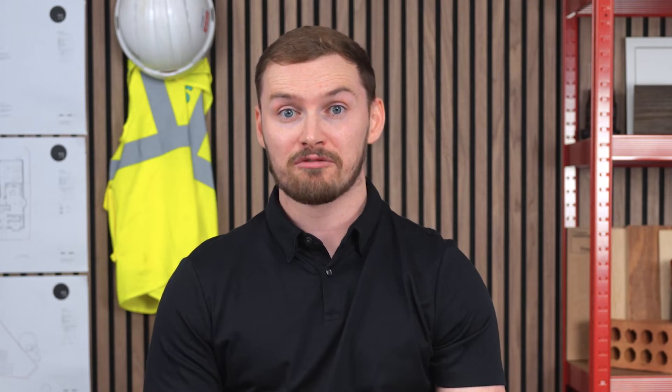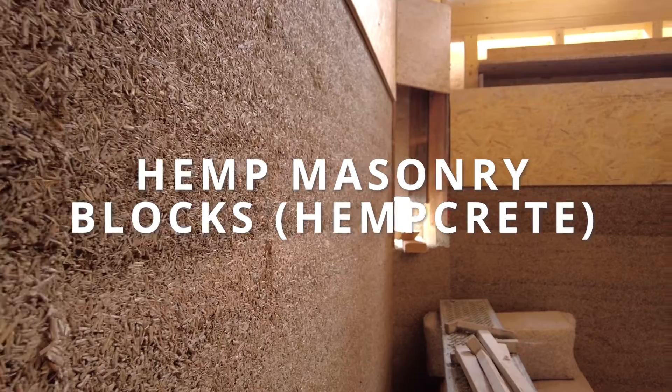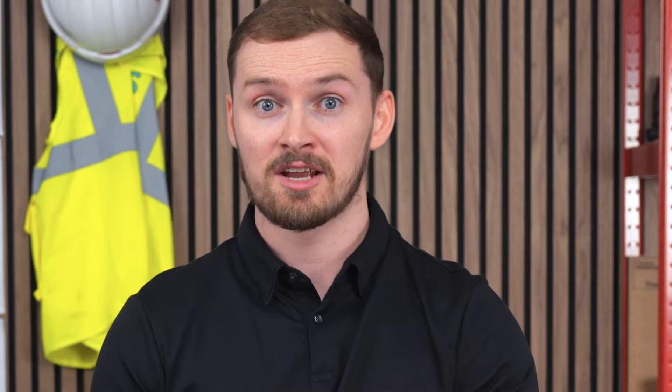Now let's talk about something eco-friendly: hemp masonry blocks. These blocks, made from a mixture of hemp and lime, are not only sustainable but also provide excellent insulation properties.